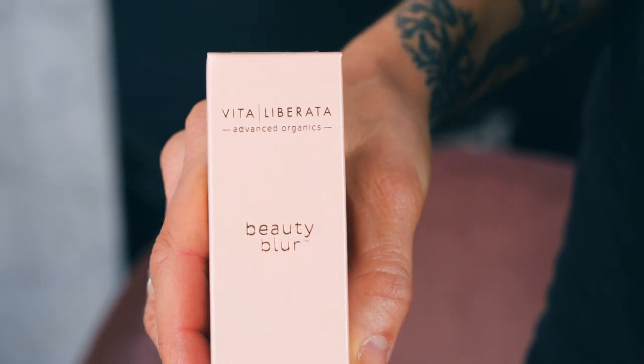And then you can add the beauty blur, or the body blur, to give you an even more blurred finish. Is this what everyone was talking about — at the Academy Awards where they were all doing that blur? Yes — Victoria's Secret, all the A-list celebs are having it on now.